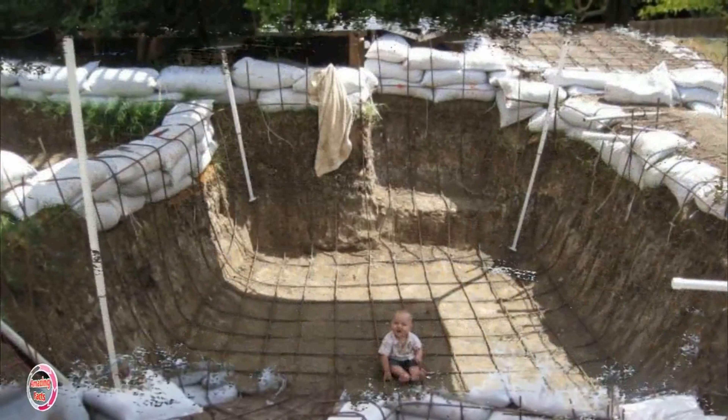The landscaper took some photos with his baby in the pool, although it was his dog's death that had originally inspired the project.